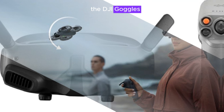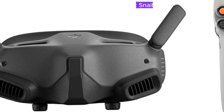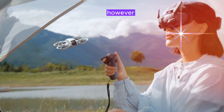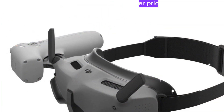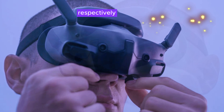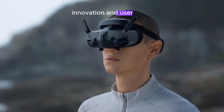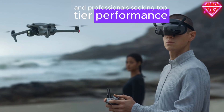The DJI Goggles N3 and Zero4 Pro Air unit enter a competitive market where the Waxnail FPV Goggles are priced at $199. However, DJI's offerings boast superior features and quality, justifying their higher price points of $269 and $399 respectively. While the Waxnail FPV Goggles offer an attractive entry point, DJI's commitment to quality, innovation, and user experience makes its products ideal for enthusiasts and professionals seeking top-tier performance.